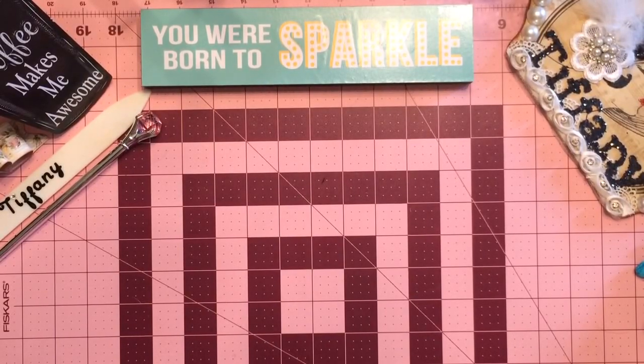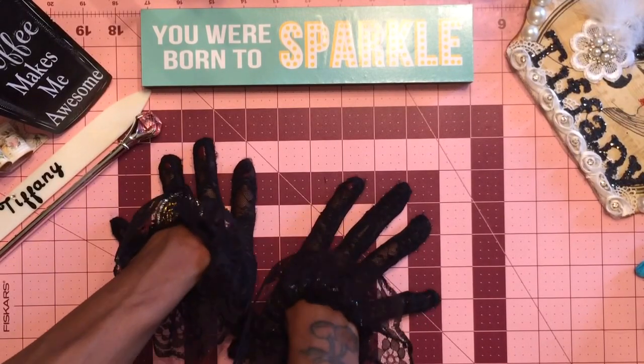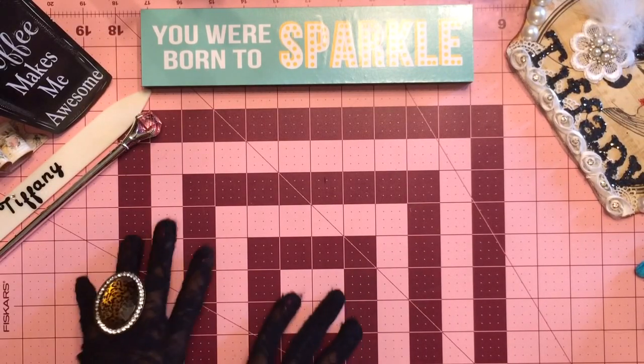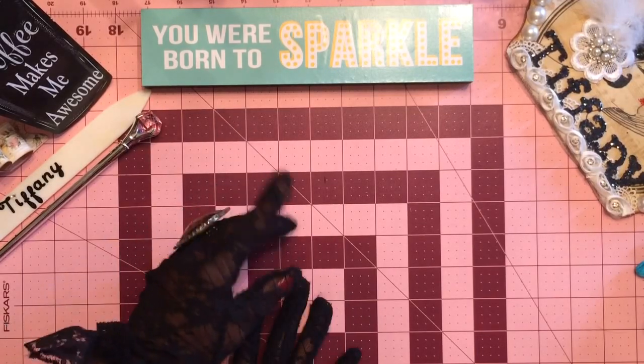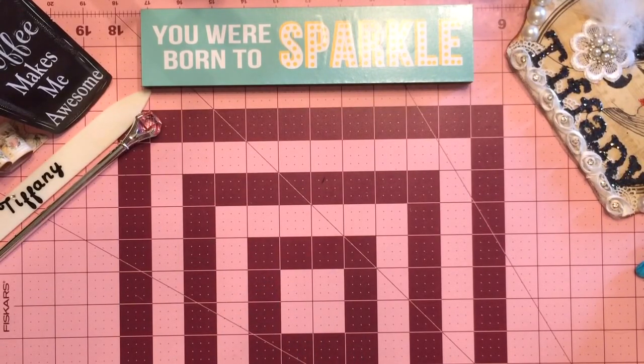I got some new Martha Stewart punches and some dies by Tim Holtz that I absolutely love. Now, you know we love dies around here. We have never seen a die that we didn't like — well, maybe that one that looked like a creepy candelabra, and I do not like the Halloween dies. But they are there at Tuesday Morning, and I've been to Tuesday Morning and we got some yummies to show y'all.